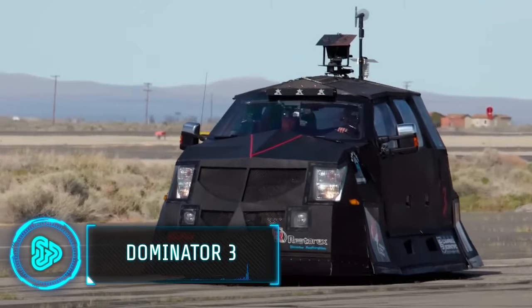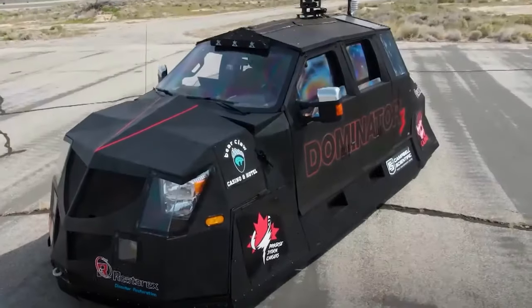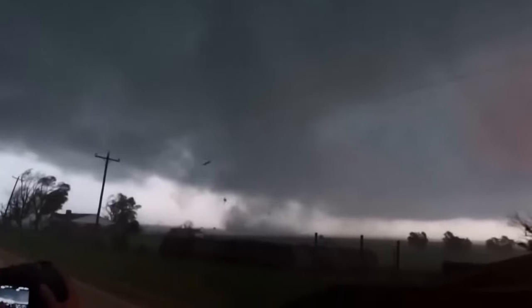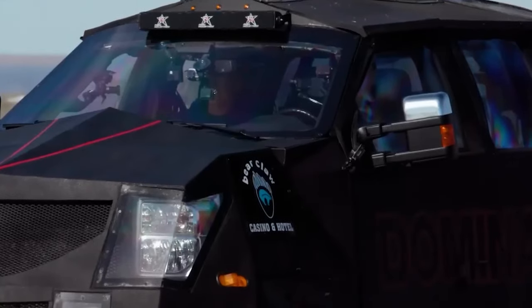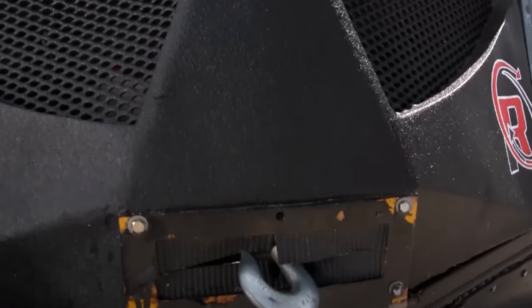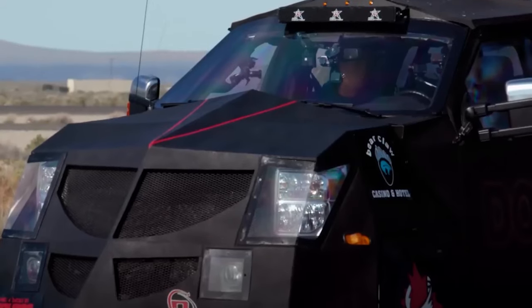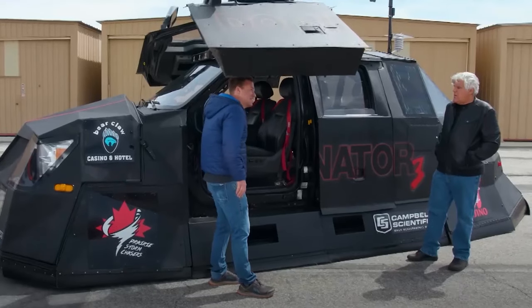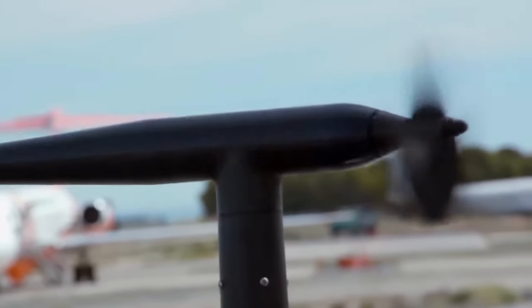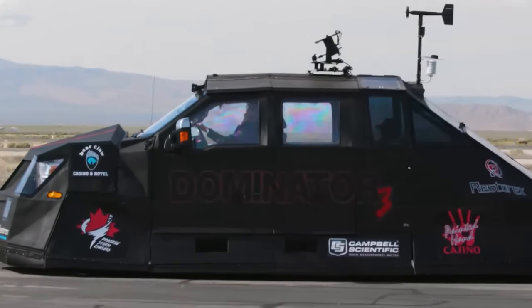Still looking for a stronger vehicle? The Dominator 3 might be the answer. This is a modified 2013 Ford F-350 Super Duty, built to withstand tornado winds up to 200 miles per hour. It weighs 11,000 pounds and features a 6.7 litre turbo diesel engine. The vehicle's armour and special suspension let it hunker down during storms while spikes grip the ground. It also has wind speed sensors and secure gullwing doors, and comes with a $750,000 price tag.